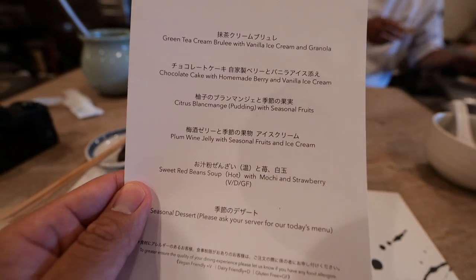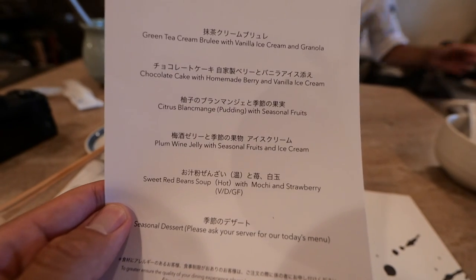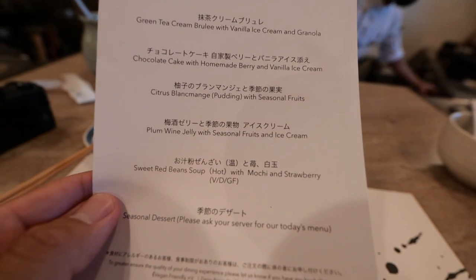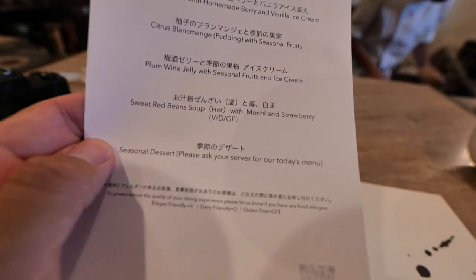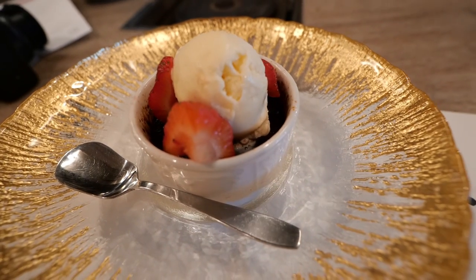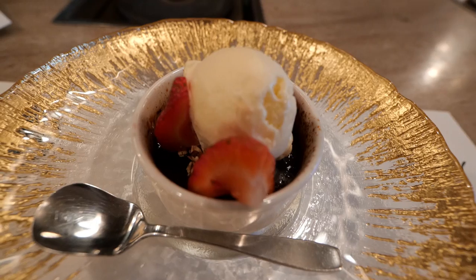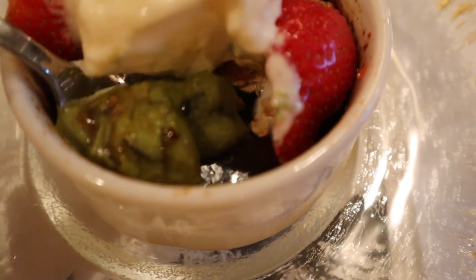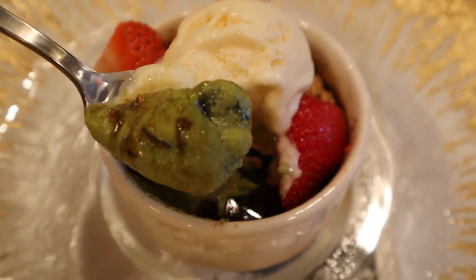As you can see, guys, this is the dessert menu — you get to choose one as part of your course meal. Maybe what I'll do is get green tea crème brûlée. All these look so good. They even have seasonal dessert as well. So here is my dessert: green tea crème brûlée. And there is some ice cream on top with some fruits. It looks just like ice cream in some ways, and it does have this vanilla ice cream on top.